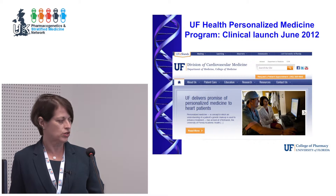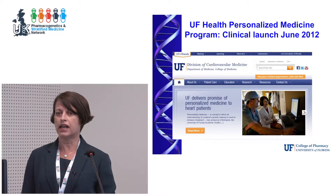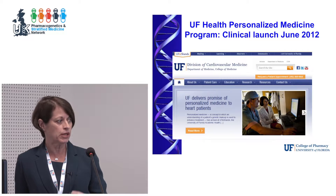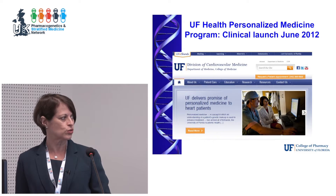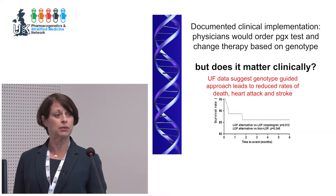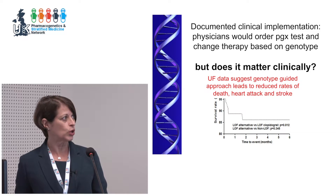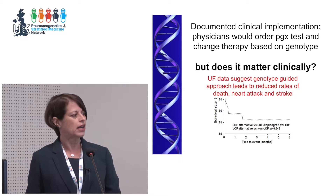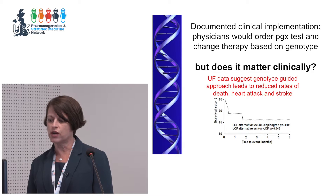We began preparing for clinical implementation in 2011 and launched in June 2012. Initially we tested every patient coming to the cardiac catheterization lab, then switched to individuals who got a PCI once it became truly clinical. We published a paper on our experience after a year — we documented we could implement clinically, that physicians would order the test, and would change the drug based on the test. But then we really had the question: does it matter clinically?